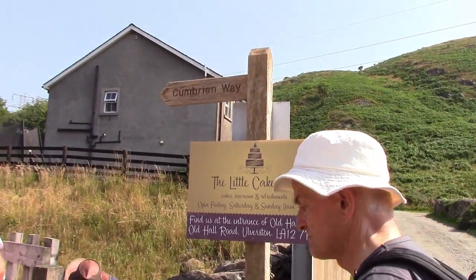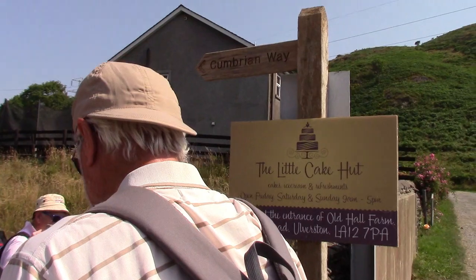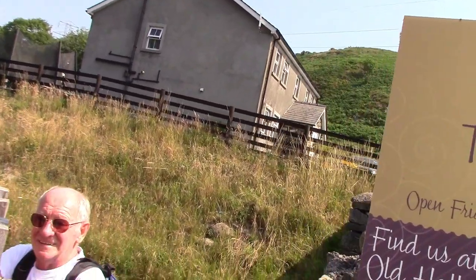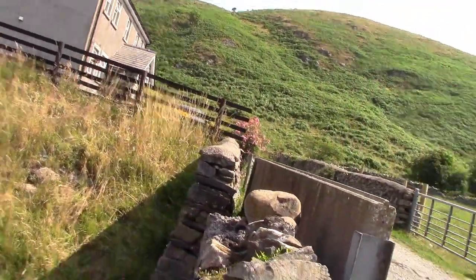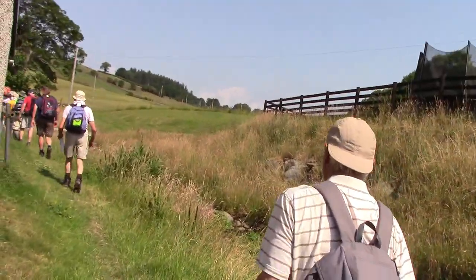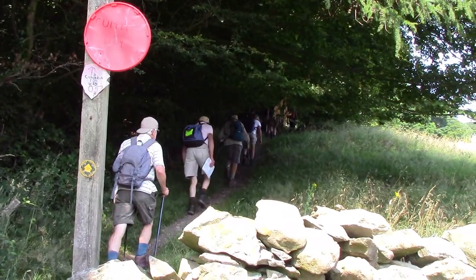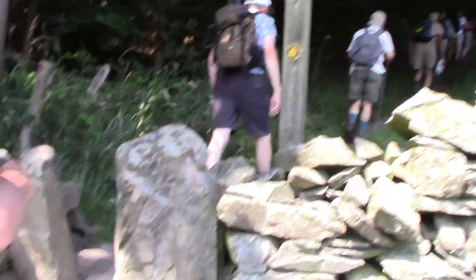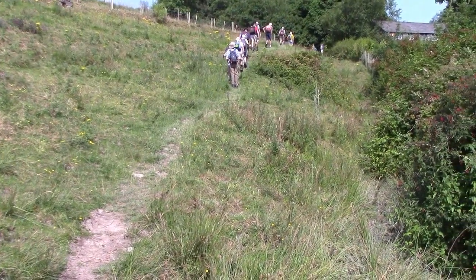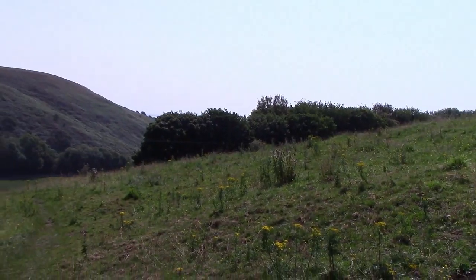On we go. There's a little cake hut — I didn't actually see where it was. We haven't time to stop because we've got a lot of walking to do yet. Come on. Here we go. I'll have to stop and get my breath back, and have another go.